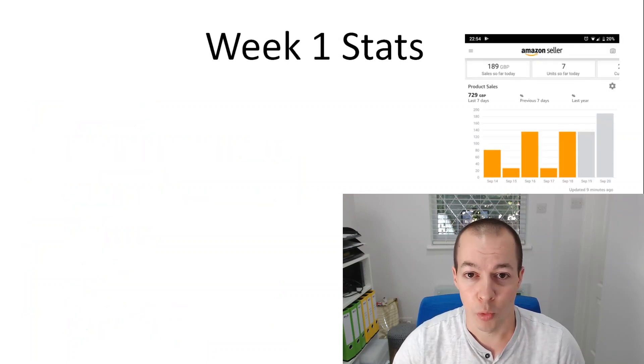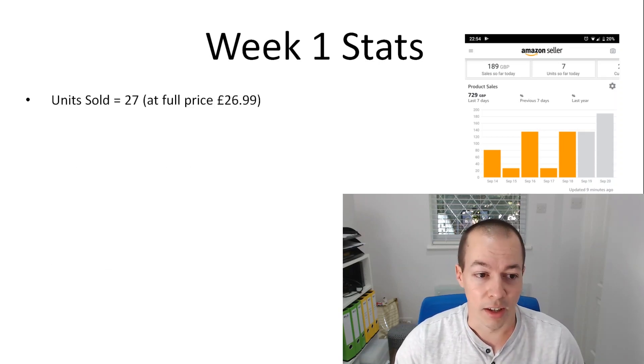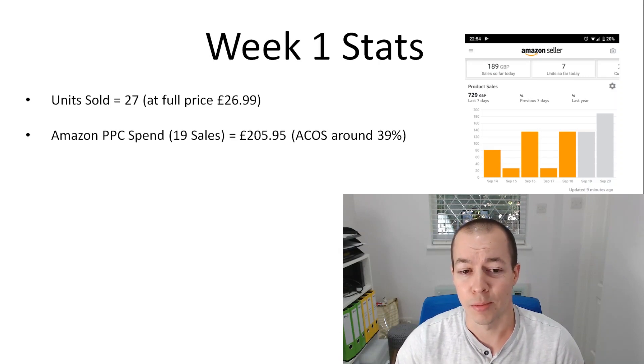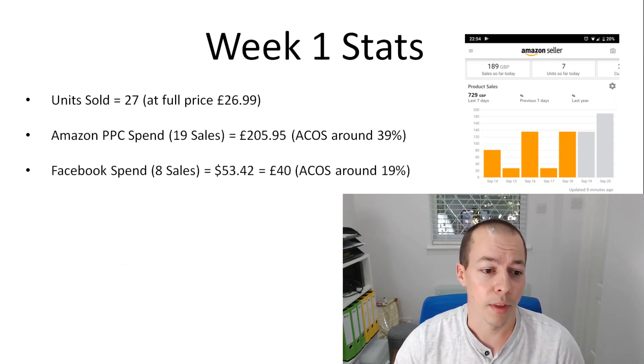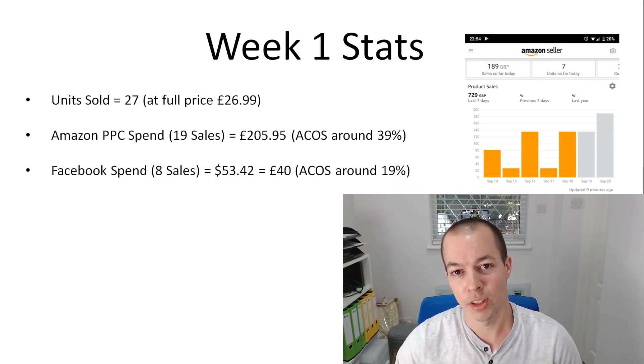So let me show you the stats for week one. In the first week I sold 27 units. My retail price is £26.99, so I've sold £729 of goods — 27 units at the full price, no discounting. I've spent £205 on Amazon PPC which gives me an ACOS of around 39%. My profit margin is roughly 30%. And my Facebook spend for eight sales is around 19% ACOS, so my Facebook sales are lower but cost me a lot less.